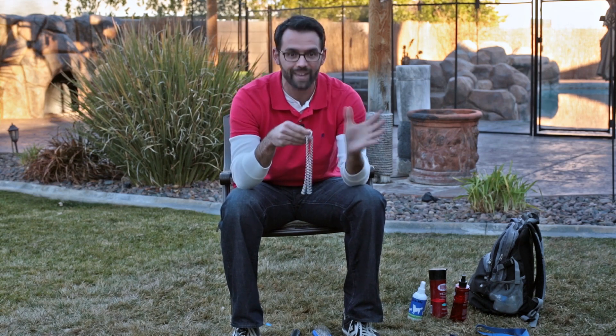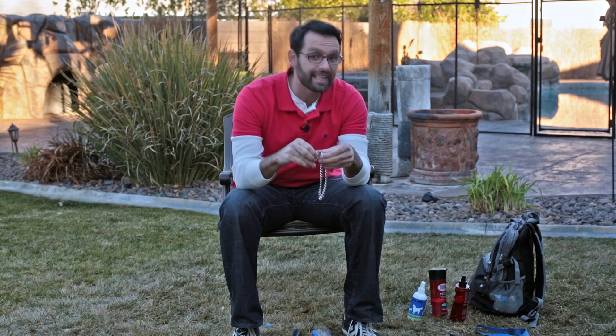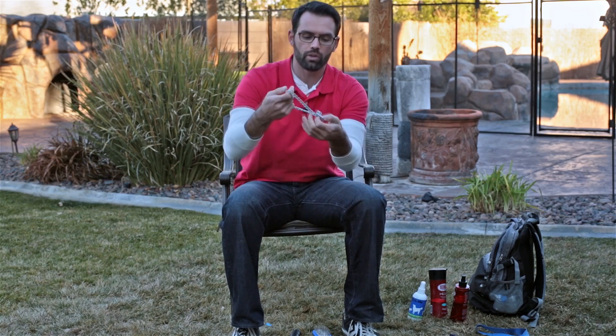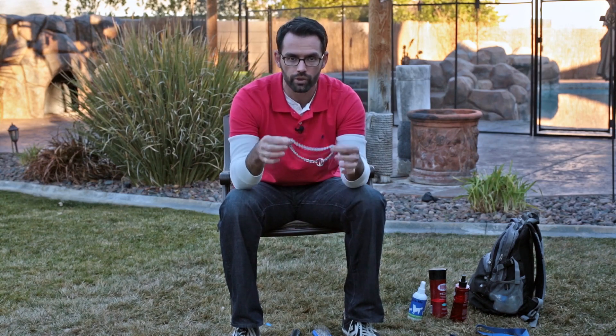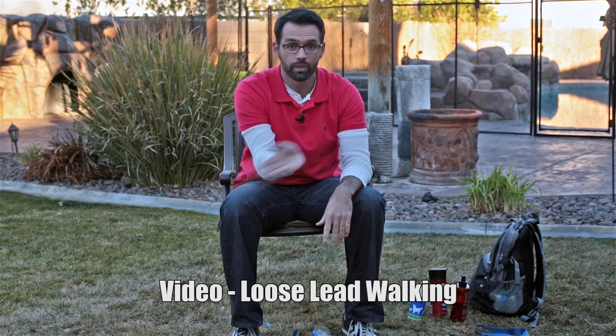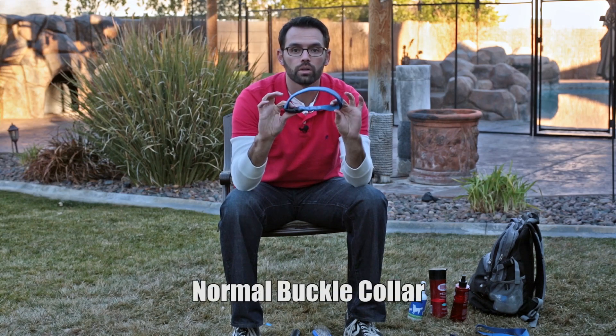With a prong collar, at least the dog knows to stop. But choke collars are the most annoying collars — they force the dog from the outside in instead of inside out. You want the dog to choose. Choke collars are a bad idea; all they do is annoy your dog. I've got a video that will teach your dog how to walk properly on the lead, so we'll get rid of that.